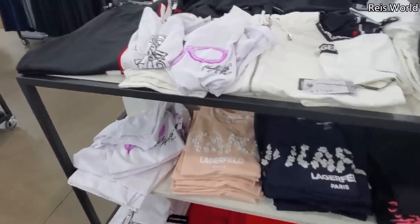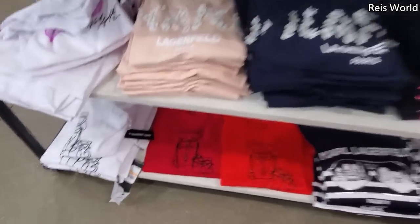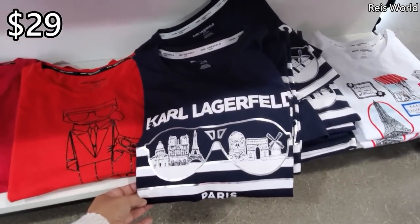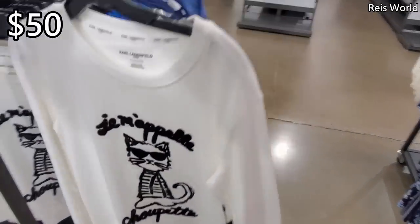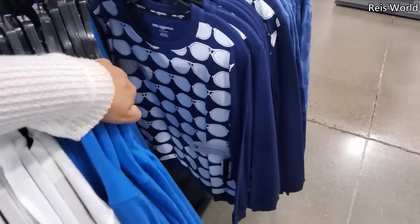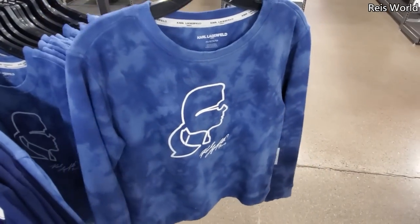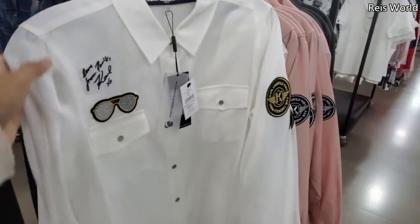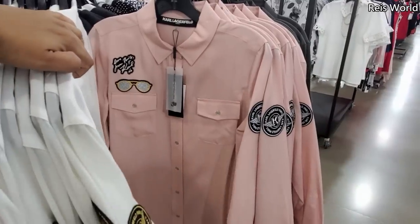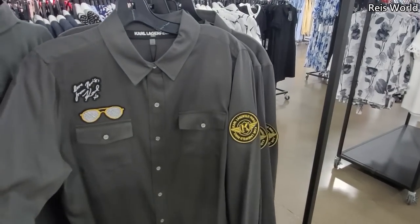I'm finding a lot of Karl Lagerfeld tees here. If you love Karl — look at this cat one, they have it in red. They will be $29. Look at that one, it's a little different — $50. It comes in blue, navy, and there's a tie-dye right here. $50 for the long sleeve button-up. I feel like you could wear this one to work or even going out — dress it up or down. They have it in pink and this color. I'm more into the grays and darks — kind of feeling this one.